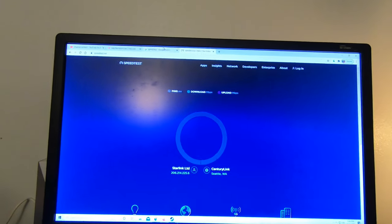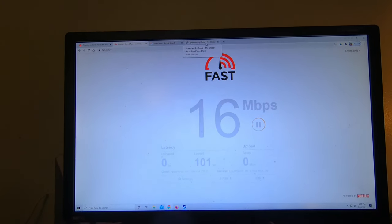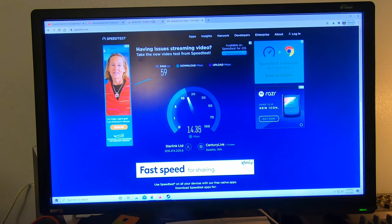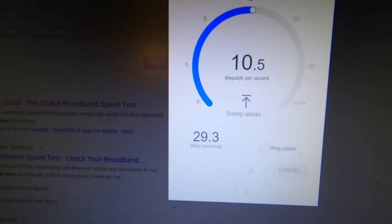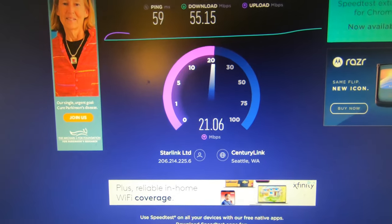Running three speed tests at once — we're still getting 47 Mbps on one, around 10 on the random Google test, and Speedtest showing 55. That's pretty cool. I can't say anything negative about Starlink; the quality of internet is good, no stuttering or buffering on video.